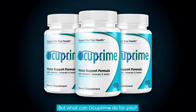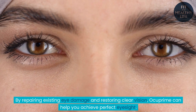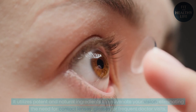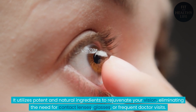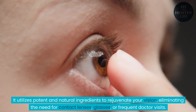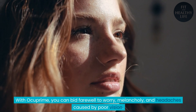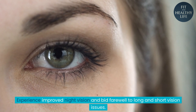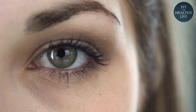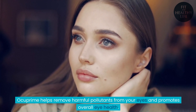But what can Ocuprime do for you? By repairing existing eye damage and restoring clear vision, Ocuprime can help you achieve perfect eyesight. It utilizes potent and natural ingredients to rejuvenate your vision, eliminating the need for contact lenses, glasses, or frequent doctor visits. With Ocuprime, you can bid farewell to worry, melancholy, and headaches caused by poor vision. Experience improved night vision and bid farewell to long and short vision issues. Ocuprime also helps remove harmful pollutants from your eyes and promotes overall eye health.